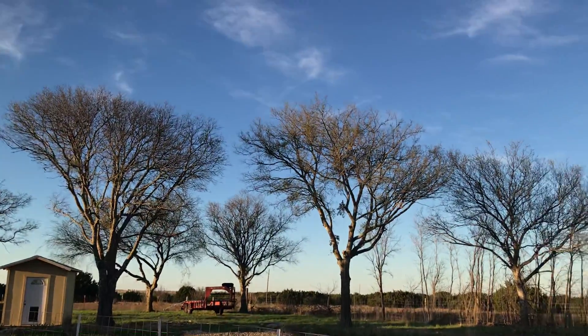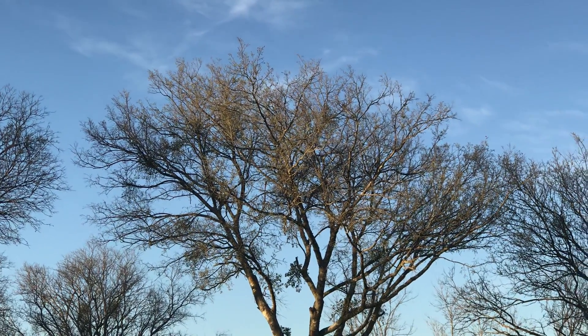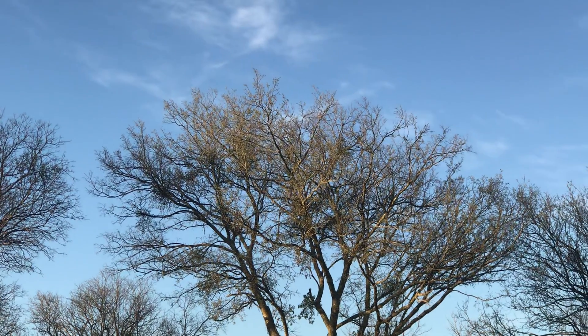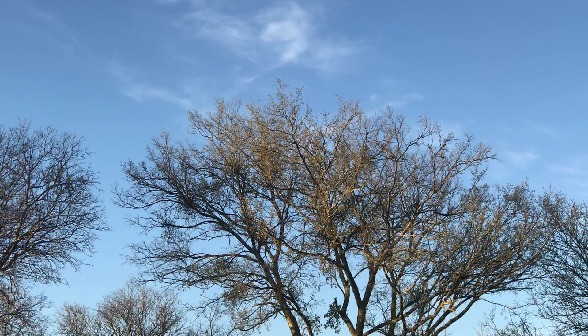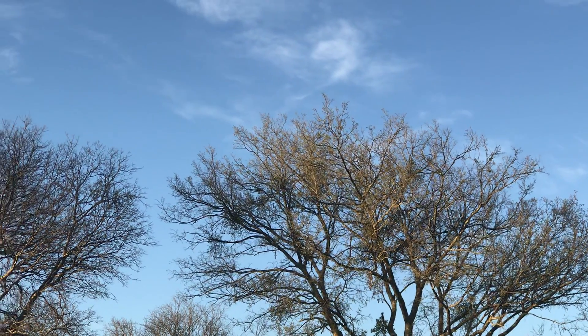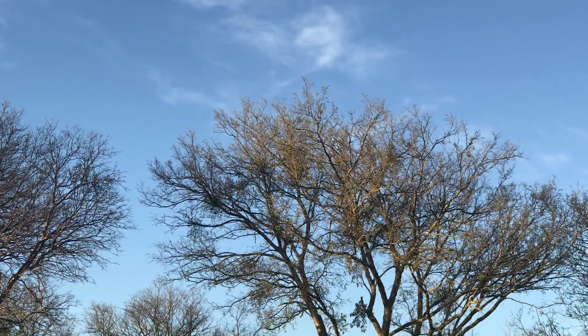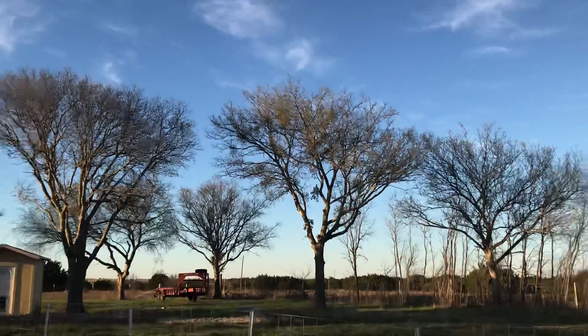Let me zoom in on this tree here. That tree was pretty much infested bad with mistletoe. But the odd thing is, I believe a lot of it got killed from that deep freeze. I don't see a lot of it drooping — a lot of it is pretty brown, like freezer burn. Hopefully that'll work.